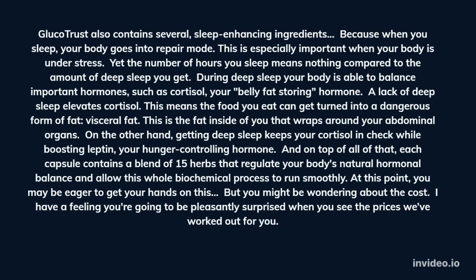Glucotrust also contains several sleep-enhancing ingredients. Because when you sleep, your body goes into repair mode. This is especially important when your body is under stress. Yet the number of hours you sleep means nothing compared to the amount of deep sleep you get. During deep sleep your body is able to balance important hormones, such as cortisol, your belly fat-storing hormone.